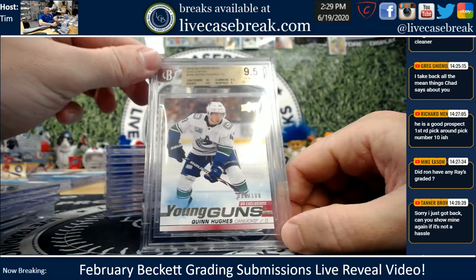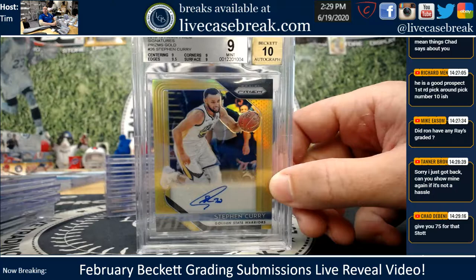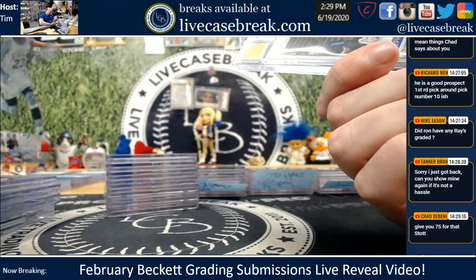Hockey card here — Quinn Hughes, oh nice one. Gemmed Upper Deck Exclusives Gold Young Gun. Quinn's not the better one though — Jack Hughes is the better one, right? The better of the two brothers. We had a Curry Gold — that was from one of Larry's breaks. 9-10, very very happy for the 9-10. Curry, 7 out of 10.